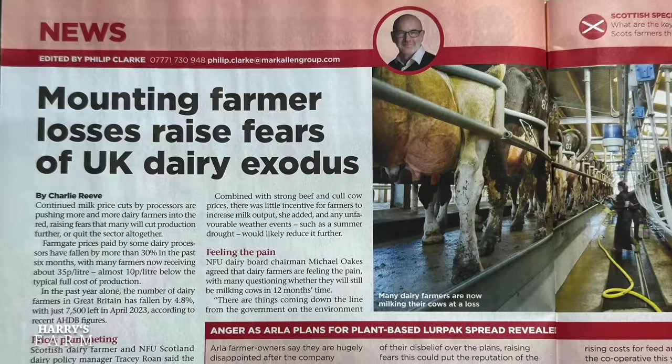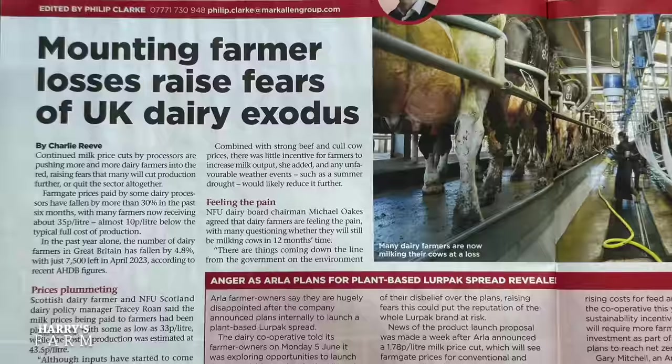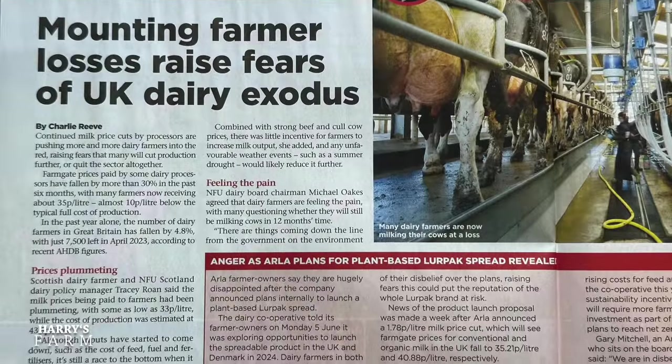I was surprised and disappointed to see how hard the dairy industry is finding things. Prices were dropping seasonally but have carried on dropping. A lot of dairy farms are saying they've had enough — so much legislation around containment of slurry, river areas and runoff, TB testing, all hitting them from every direction. They say all they want to do is milk cows, but there's too much government intervention and supermarkets hammering the price whenever they can. Five percent of the dairy industry has already gone in 2023, just in the first five months — by year end it'll be significantly higher.